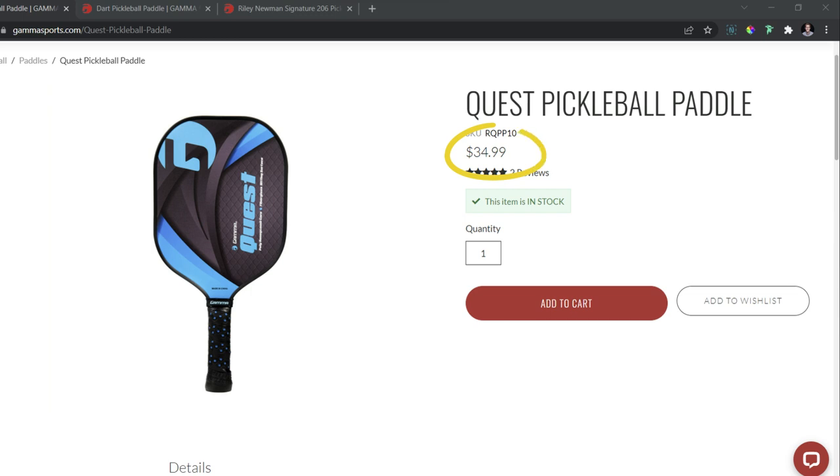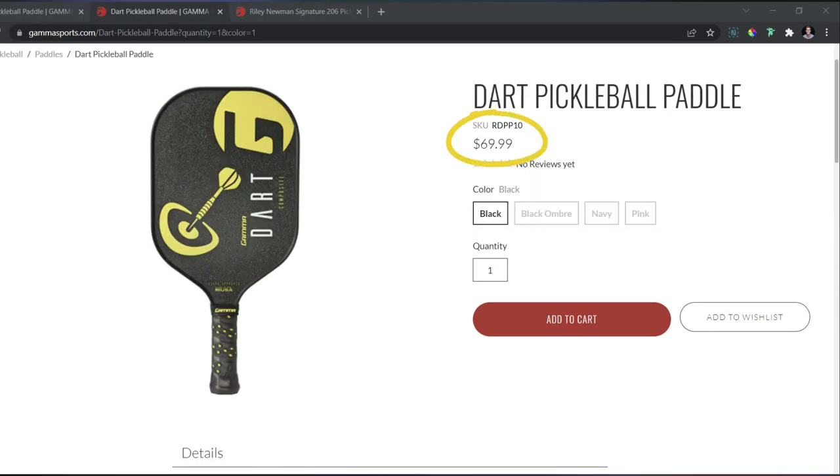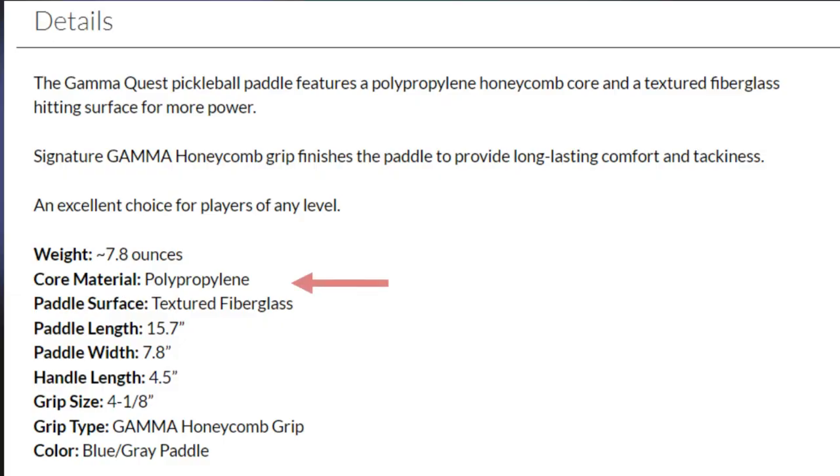Couldn't think of a better person to have this conversation with. So the question is: what is the difference between a $50 paddle and a $150 one? From a consumer's perspective when researching paddles, you look at the specs and it seems like they're all made of the same thing — a polymer core and either a graphite or fiberglass face. It's difficult to discern what the difference is. For example, looking at the Gamma Quest, the Dart, and the brand new Riley Newman signature, the 206 — each has a very similar description: polymer core and textured fiberglass face. What really is the quality difference when the description seems so similar?